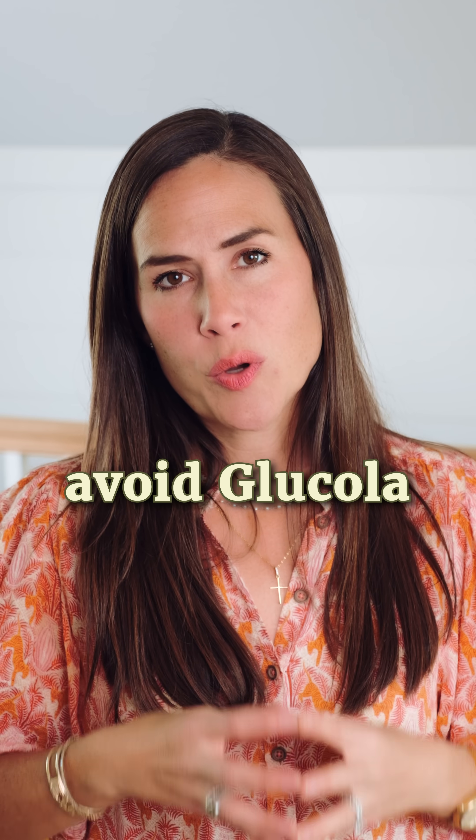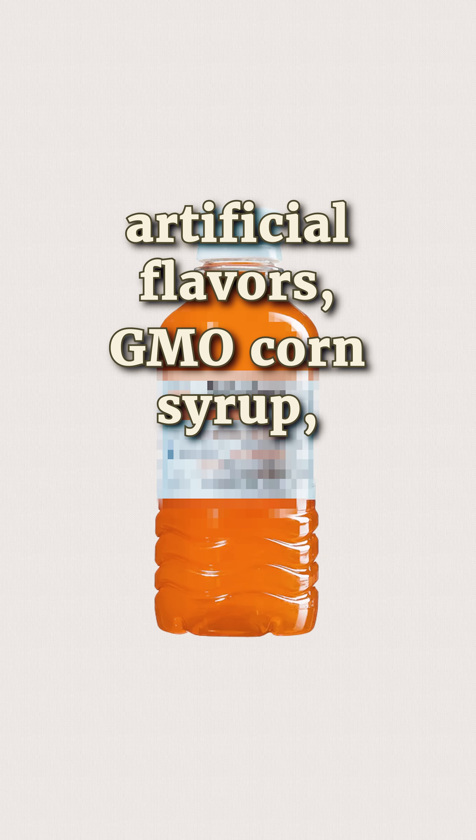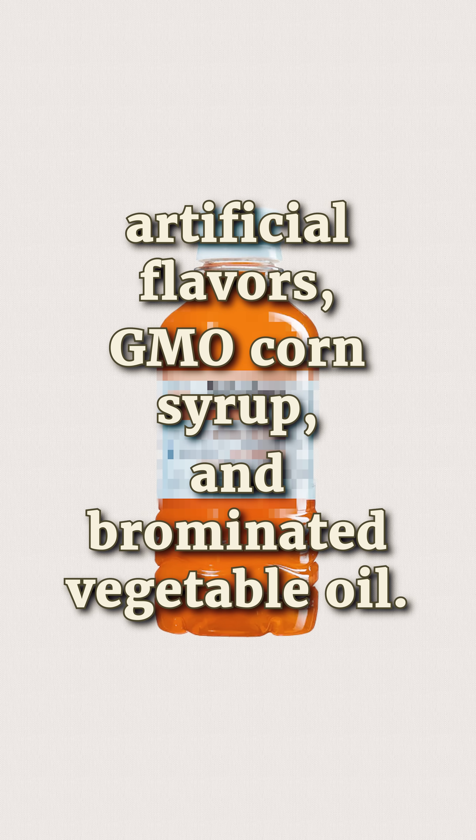Why would you want to avoid glucola in the first place? Because it's filled with artificial flavors, GMO corn syrup, and brominated vegetable oil. Yuck.